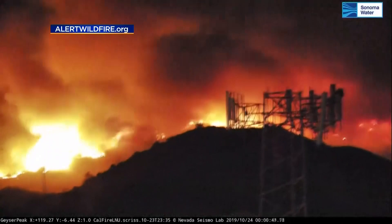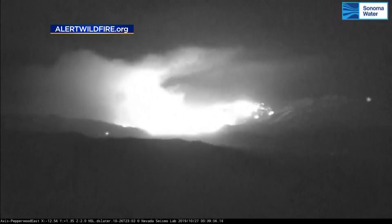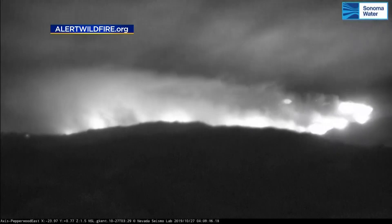You might have seen some of these incredible images of the Kinkade Fire, like this one from Geyser Peak. This image is a 24-hour time-lapse from a camera called Pepperwood East. You can see the winds whipping the flames with the trees blowing in the foreground.